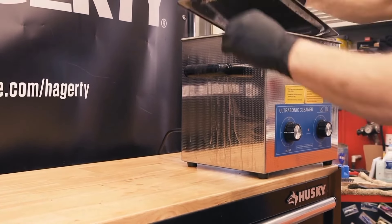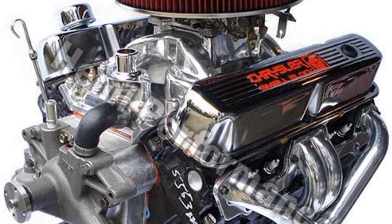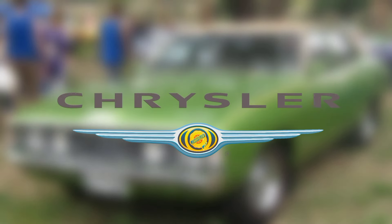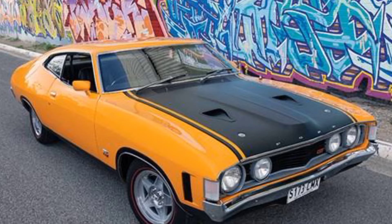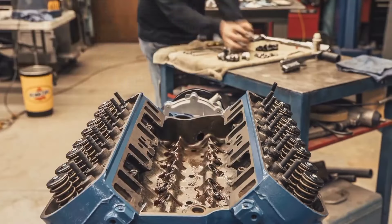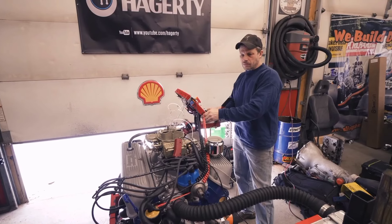Due to the lightweight construction of the 340, cars equipped with it delivered a better quarter-mile time than some heavier 440 big-block V8 engines. This level of performance was maintained until 1971 when Chrysler decided to make some changes. In the 1972 and 1973 models, the engines were detuned so that the cars could operate without unleaded fuel. This led to a performance drop resulting in a net 240 horsepower output, and for an engine already struggling to match other Mopars in the Chrysler LA V8 series, detuning it was just a terrible decision.